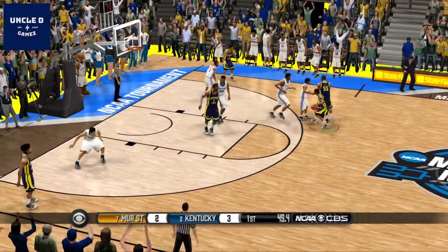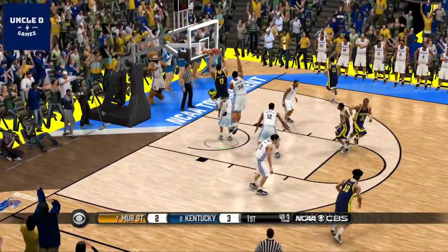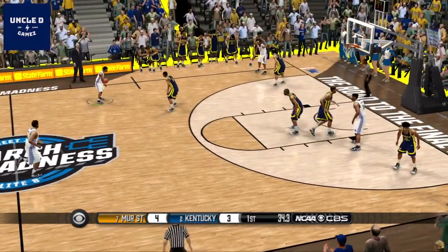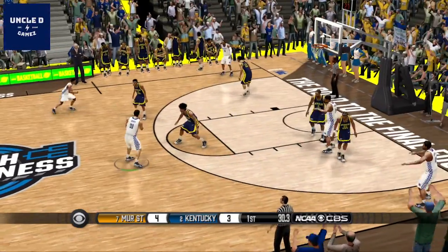These two teams in the first half of this tournament game have shown that they definitely belong. It's obvious to me that neither one is ready to go home. Both teams are competing well right now. The goal at this point in the game is to remain close — you don't want to fall too far behind. These teams are demonstrating that this one may go down to the wire.